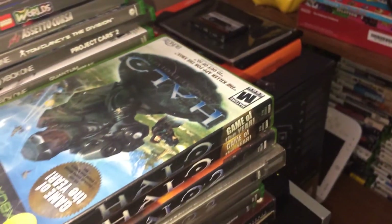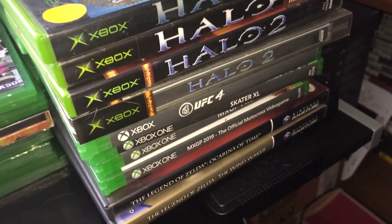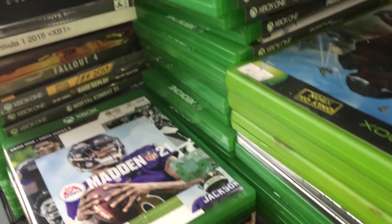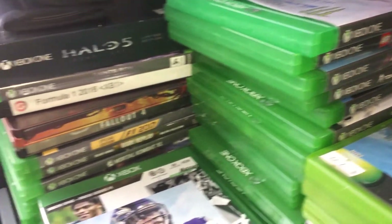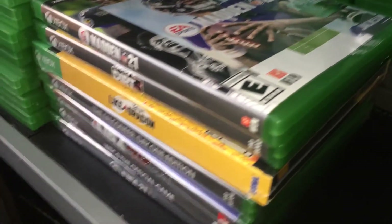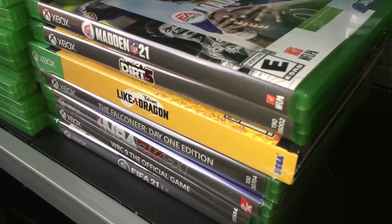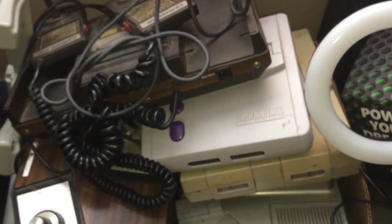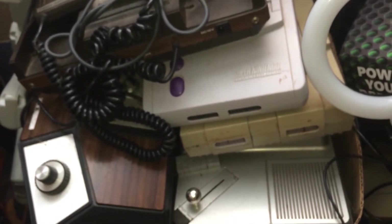Let's go back over here for a second, because we've got some more Xbox and Xbox One games here, and a couple of GameCube games. There are some more Xbox One games here, and right here are my current Xbox Series X games. And right here are some of my systems in a box — some of my retro systems.